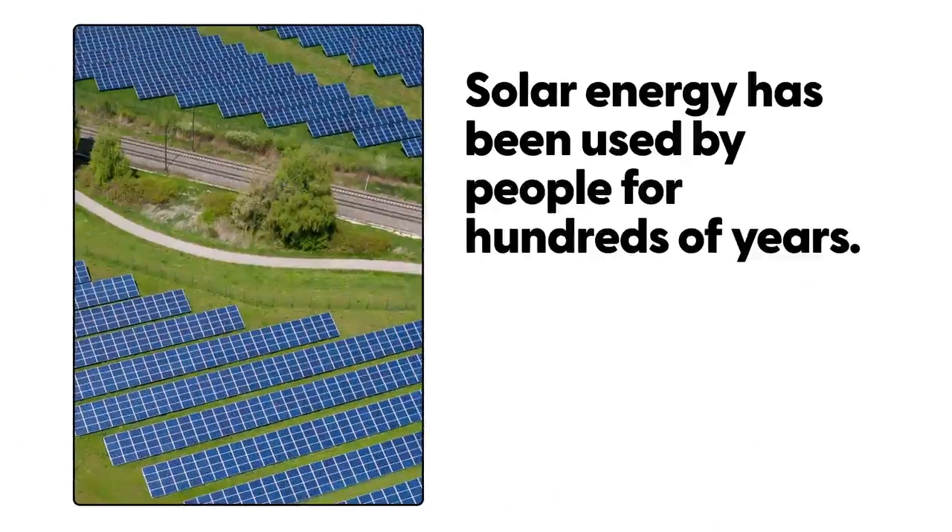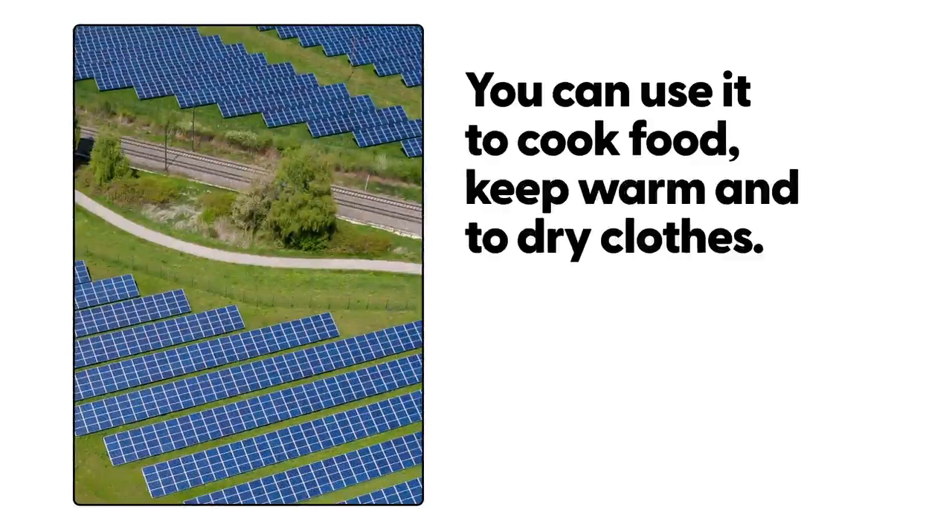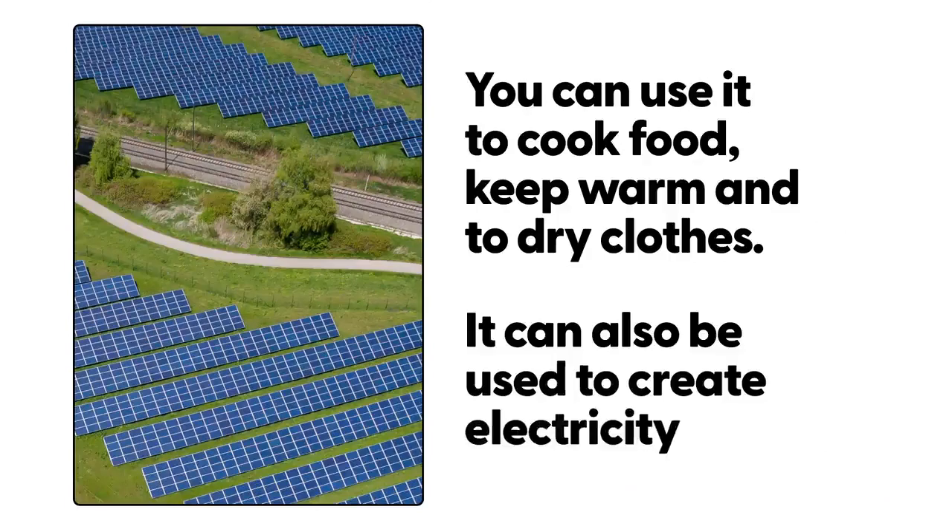Solar energy has been used by people for hundreds of years. You can use it to cook food, keep warm and to dry clothes. It can also be used to create electricity.